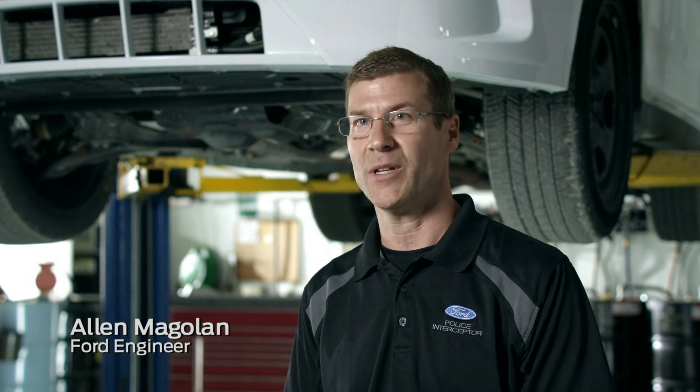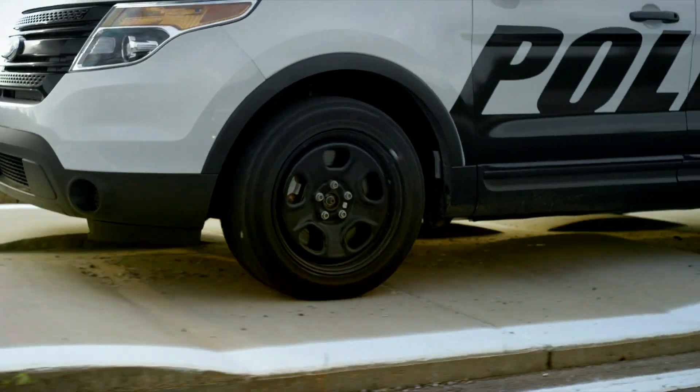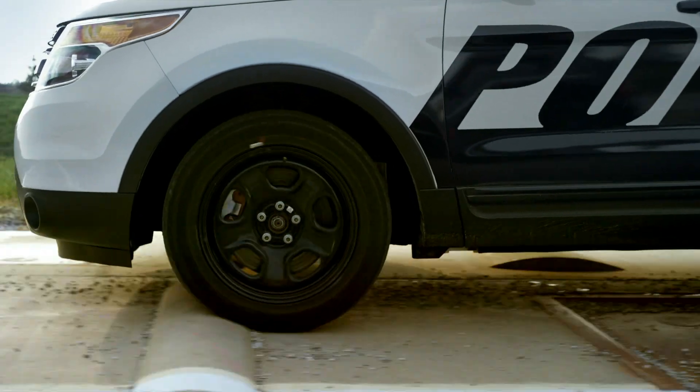We have tested the vehicle to extremes. We've had it in the snow, we've had it on the pavement, we've had the vehicle tested under very abusive situations. In those situations, we've designed the vehicle so that it stays durable, it stays functioning, and it brings the officer home.